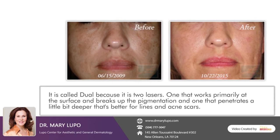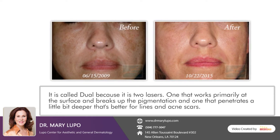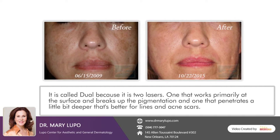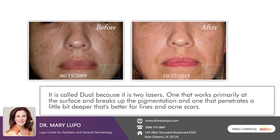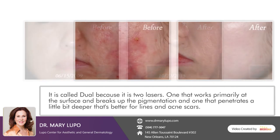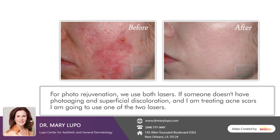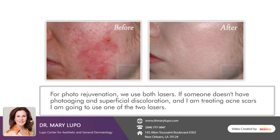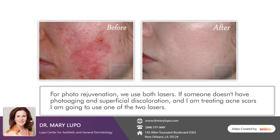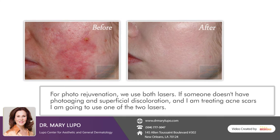It's called Dual because it's two lasers: one that works primarily at the surface and breaks up pigmentation, and one that penetrates a little bit deeper, which is better for lines and acne scars. For photo rejuvenation we use both lasers. If someone doesn't have photo aging and superficial discoloration and I'm treating acne scars, I'm going to use just one of the two lasers.